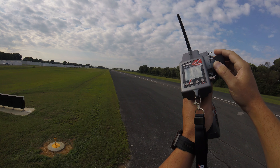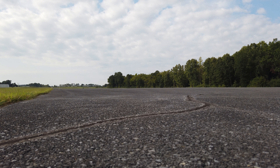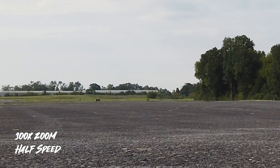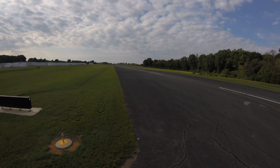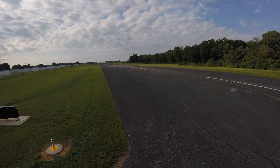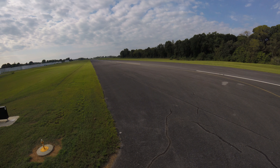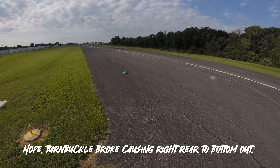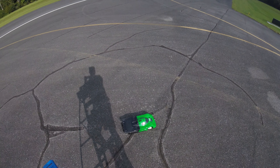Whoa — oh! Airborne! I'm bringing it back — something is definitely missing. I want to say it's a wheel... not sure. Oh, it definitely got airborne.